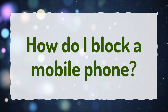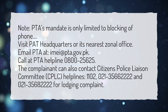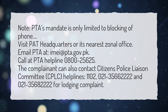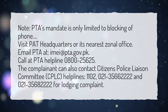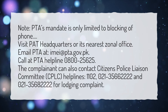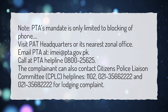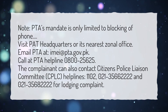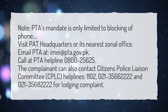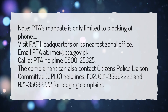How do I block a mobile phone? Note: PTA's mandate is only limited to blocking a phone. Visit PTA headquarters or its nearest zonal office, email pta.imei@pta.gov.pk, or call the PTA Helpline at 0800-25625. The complainant can also contact the Citizens Police Liaison Committee (CPLC) helplines at 1102, 021-3566-2222, and 021-3568-2222 for lodging a complaint.